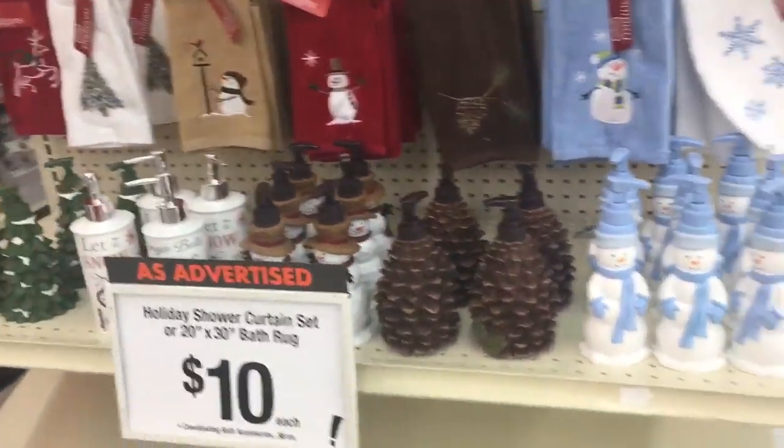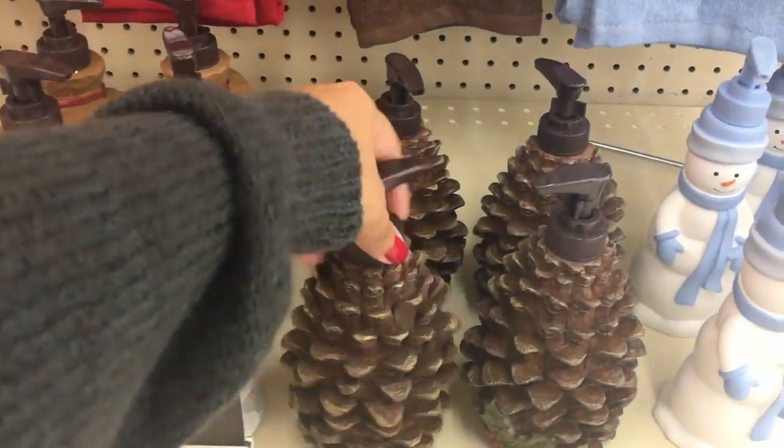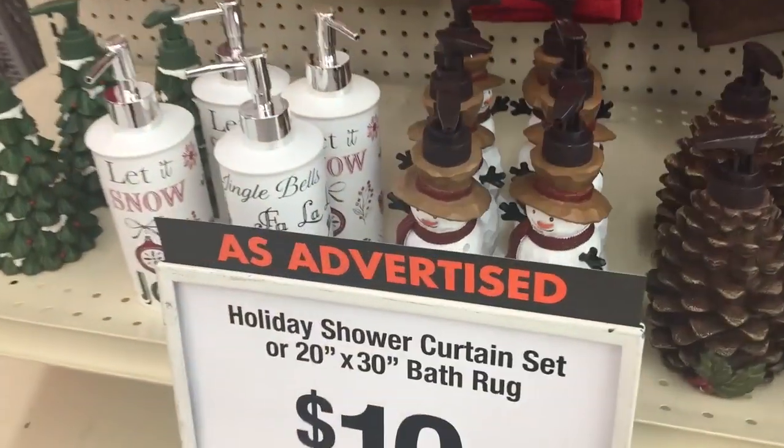How cute for your bathroom if you really go all out decorating — these pine cones are adorable. They've got little holly leaves on them. That's cute, and the snowmen are cute too.